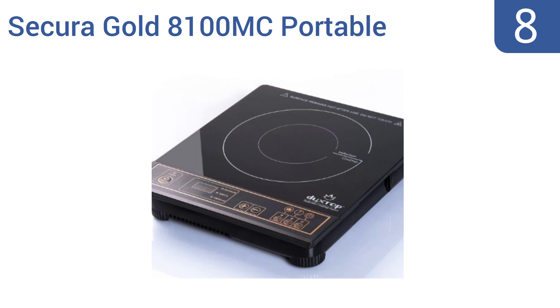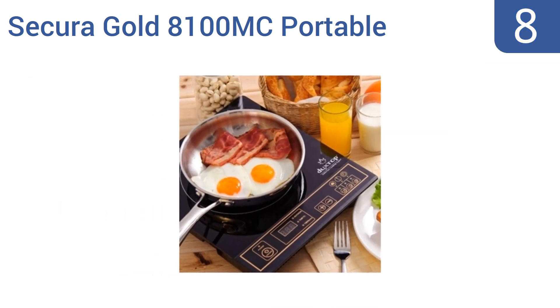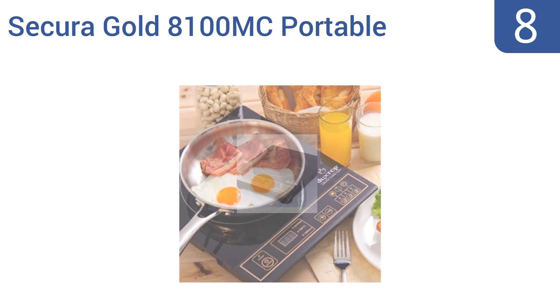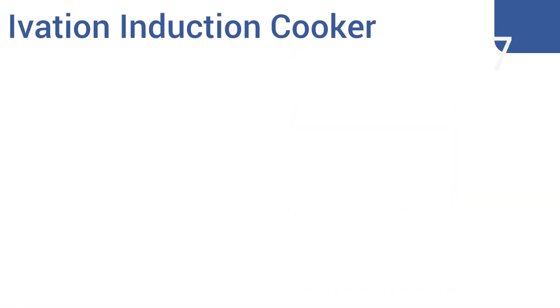Starting off our list at number eight, the Secura 8100MC portable cooktop features 10 distinct power levels spread between 200 and 1800 watts, so you can use it to do everything from quickly searing steaks or fish fillets to keeping a pot of soup or sauce slowly simmering. It comes with a slim profile for easy storage and a diagnostic error message system, however it also comes with poor heat control at low levels.